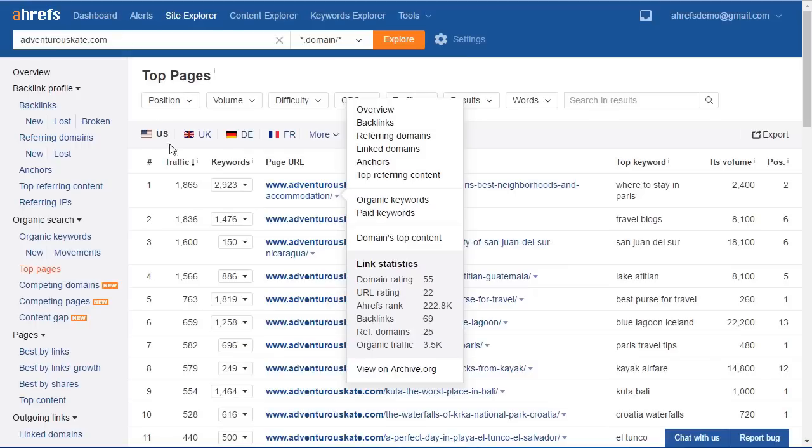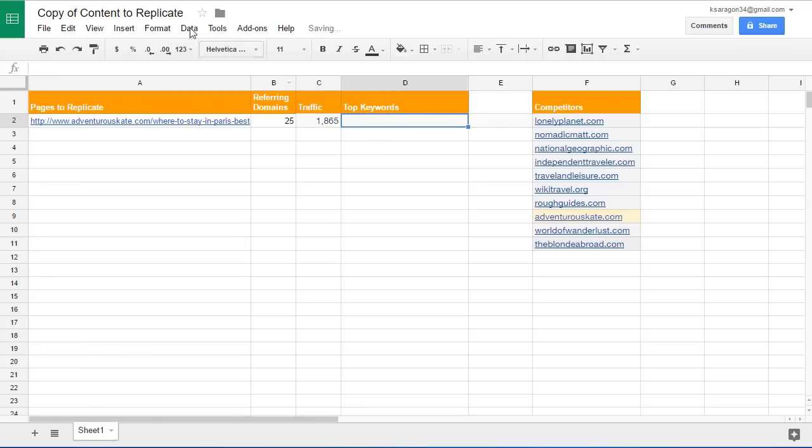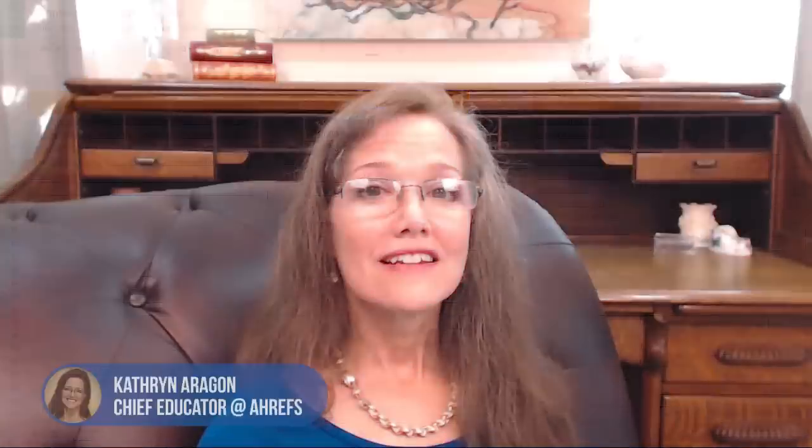In column three, add the traffic, which you'll find right there. Then add the top keyword so it'll be easier to sort through the list when you're ready to create a new page. Your goal is to do this for several pages. Now why do we need all this information? Because without backlinks your page won't rank and you won't be able to get as much traffic as your competitor's article gets. And as you'll see in a minute, to identify your best opportunities and quickest wins, you need to be able to see all this information at a glance.